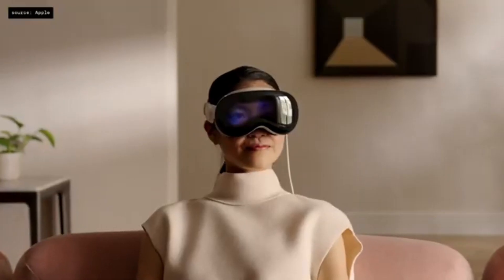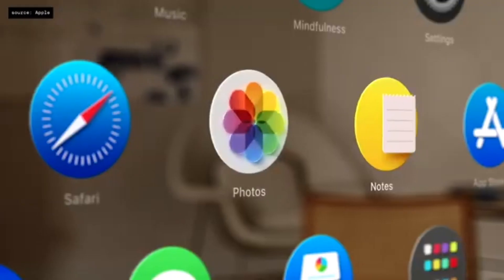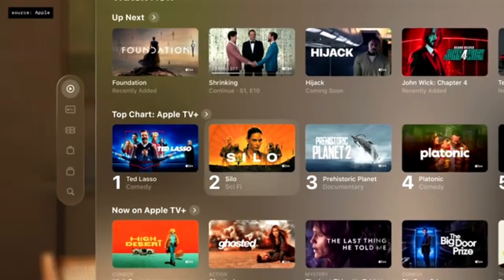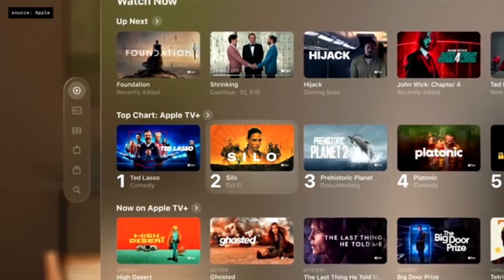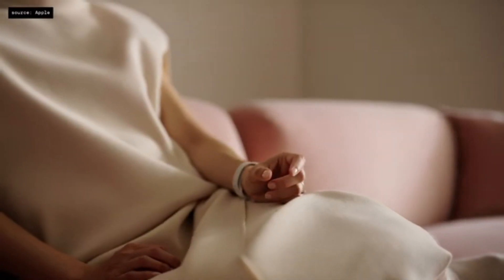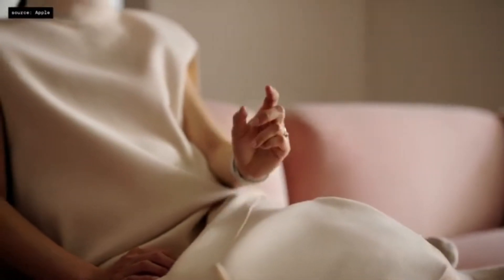You browse the system simply by looking. It's effortless — app icons suddenly come to life when you look at them. In fact, every graphical element has a sense of vitality and responds to your eyes. Simply tap your fingers together to select and gently flick to scroll.